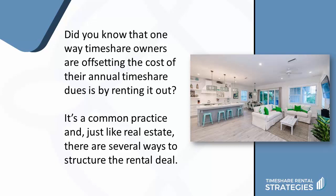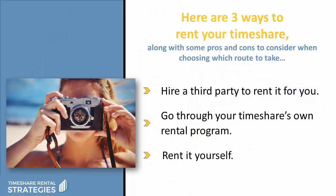Did you know that one way timeshare owners are offsetting the cost of their annual timeshare dues is by renting it out? Yeah, it's a common practice. And just like real estate, there are several ways to structure the rental deal. So here are three ways to rent your timeshare, along with some pros and cons to consider when choosing which route to take.